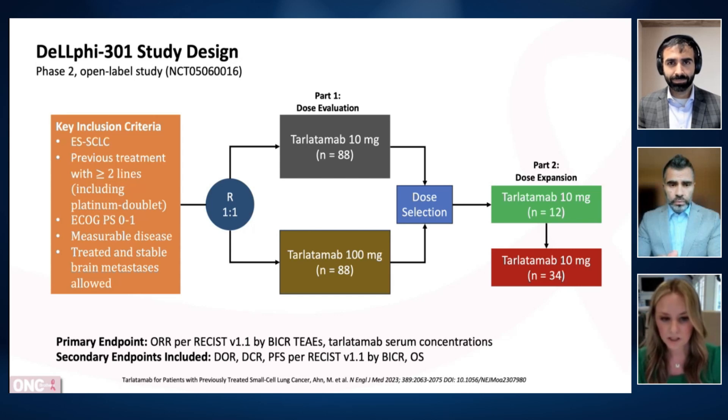Performance status by ECOG was zero or one with measurable disease, and treated or stable brain mets were allowed. Ninety-nine patients were enrolled in a one-to-one randomized fashion across two cohorts: 10 milligrams and 100 milligrams. The primary endpoint was objective response rate by RECIST criteria and tarlatimab serum concentration. Secondary endpoints were duration of response, disease control rate, progression-free survival by blinded independent review, and overall survival.